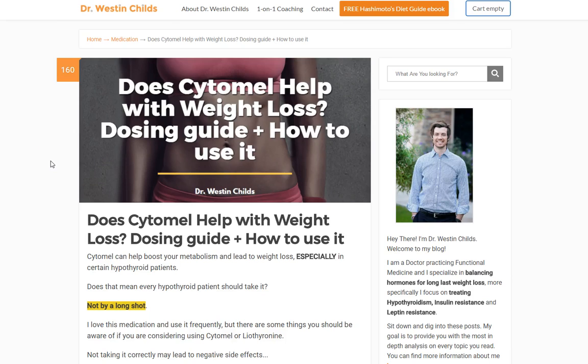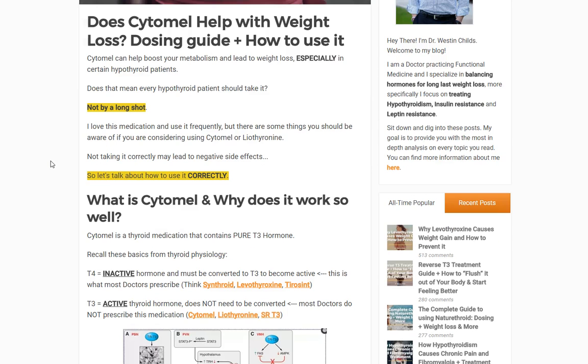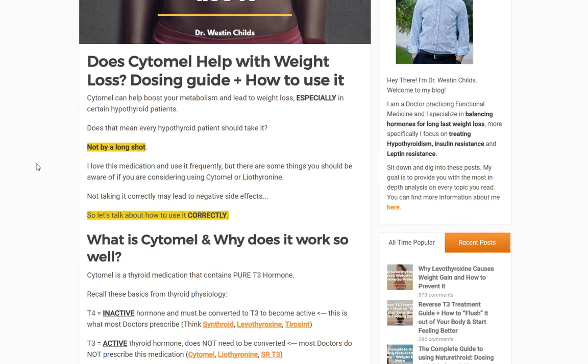Hey guys, Dr. Childs here. Today I want to talk about Cytomel and specifically answer the question: does Cytomel help with weight loss? Throughout this conversation we're going to talk about how to use it appropriately and a little bit about dosing as well. So let's start the discussion and jump ahead to say that Cytomel does usually cause or help with weight loss.